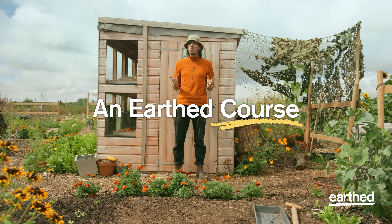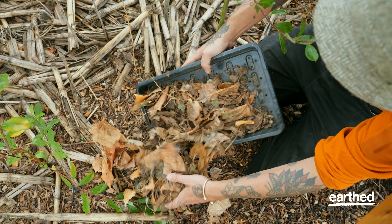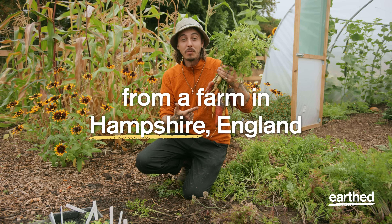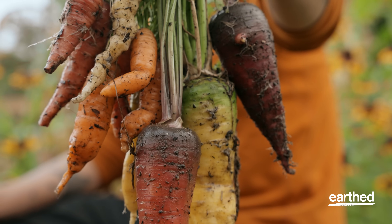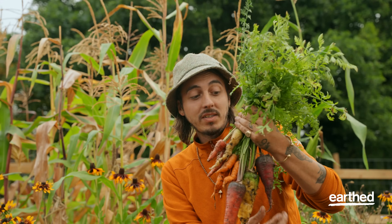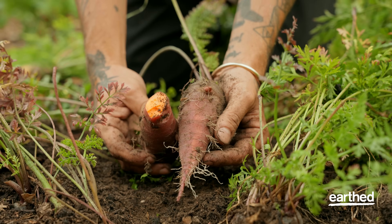Creating healthy soil is critical to creating healthy plants and in turn healthy humans. Check out these rainbow carrots that I just grew. Varieties like early Nantes and Adelaide are great for quick maturing, whereas these ancient French varieties take a lot longer to grow.